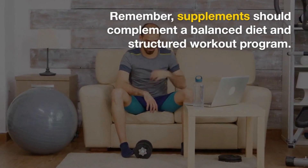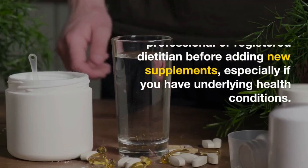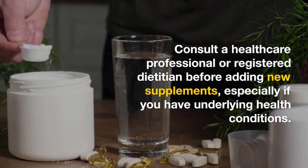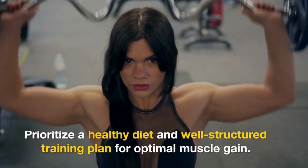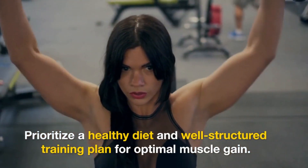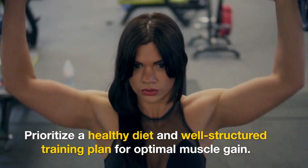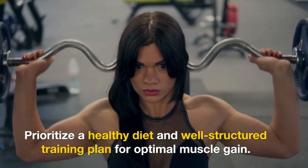Remember that supplements should be used in conjunction with a well-balanced diet and a structured workout program. It's also essential to consult with a healthcare professional or registered dietitian before adding new supplements to your regimen, especially if you have any underlying health conditions or concerns. Furthermore, the effectiveness of supplements can vary from person to person, and their impact may be relatively small compared to consistent training and proper nutrition. Always prioritize a healthy diet and a well-structured training plan as the primary drivers of muscle gain.